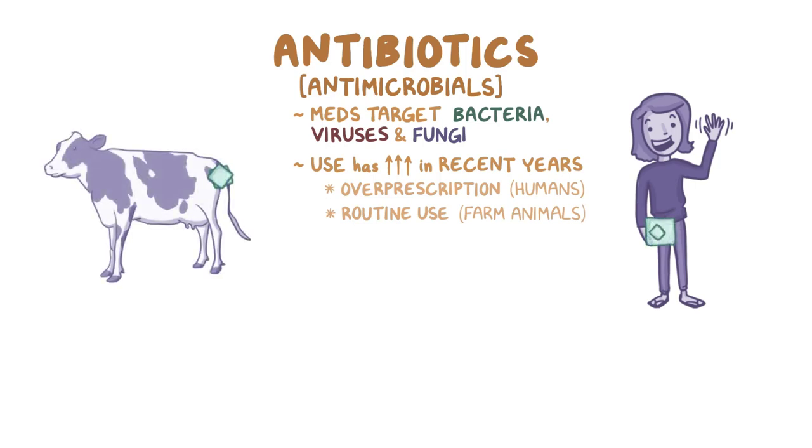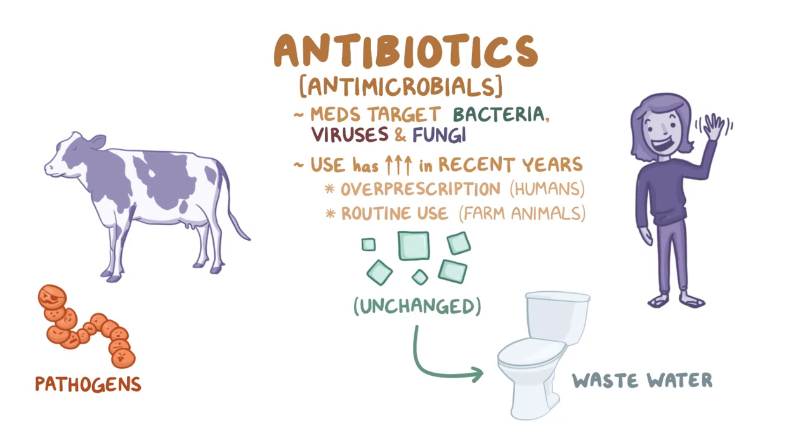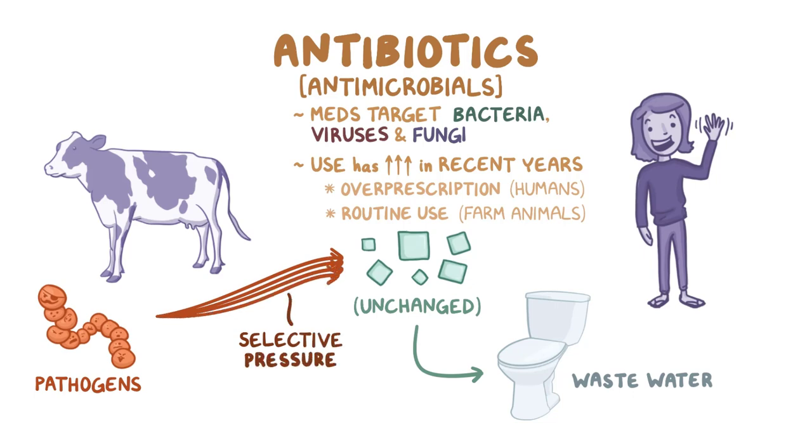In fact, a good number of antimicrobials are excreted from humans and animals unchanged, and these get flushed into wastewater, which allows pathogens to be perpetually exposed to antimicrobials. In response to this enormous selective pressure, many pathogens have become highly resistant to antimicrobials.